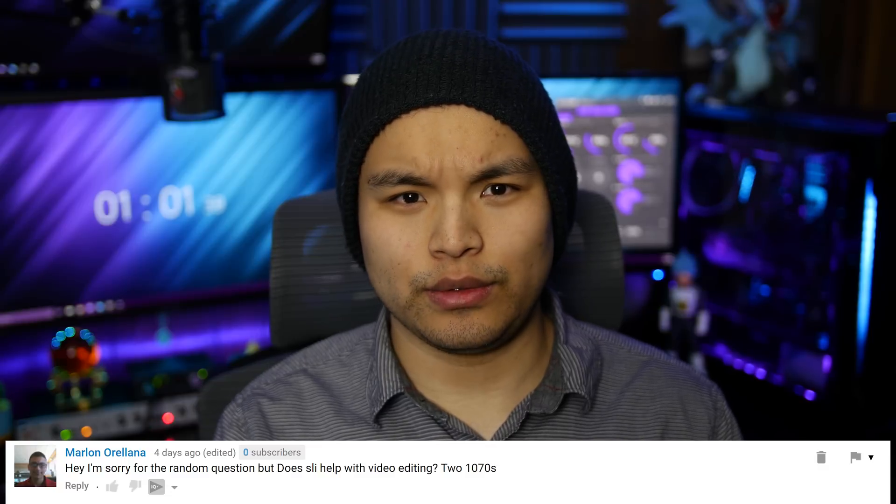I apologize if I pronounced your name wrong. Marlon Aurelana asks: I'm sorry for the random question, but does SLI help with video editing? Two 1070s.